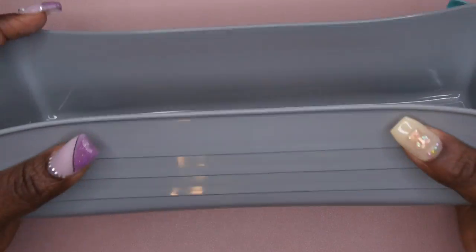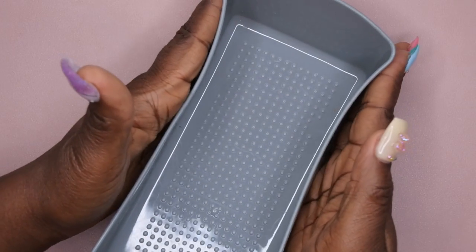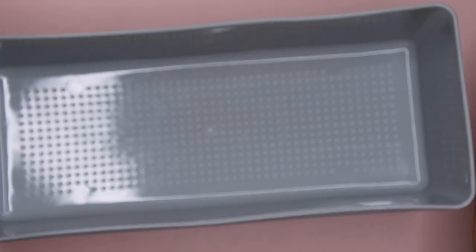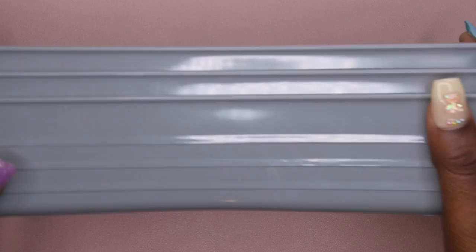I also picked up these rectangular flexible storage bins. I really like the flexibility in case a spot doesn't fit perfectly — it can bend and mold to go in. I'm not exactly sure what I'll put in them yet — I just bought a lot of random storage items so I have plenty of options when organizing my nail room. I bought about four of these, though I ended up using one in my laundry room.